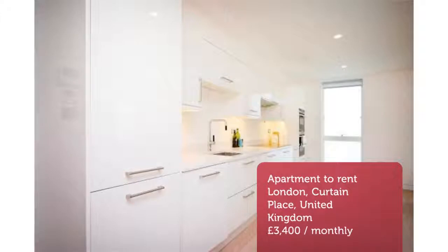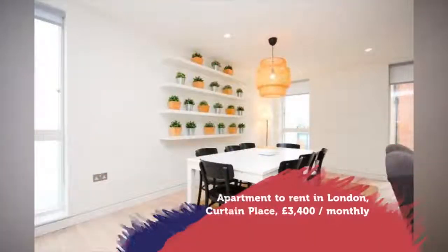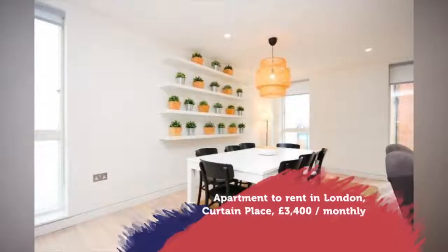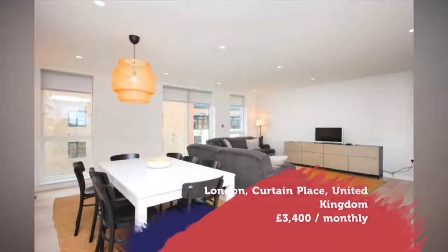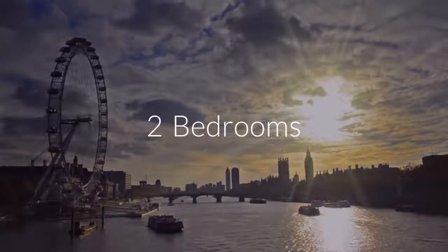Key features: spacious, modern, great transport links, in the heart of Shoreditch, no fees, internet and TV license included in rent, furnished or unfurnished. A highly spacious and bright stunning two-bedroom apartment situated in a great building with an elevator.